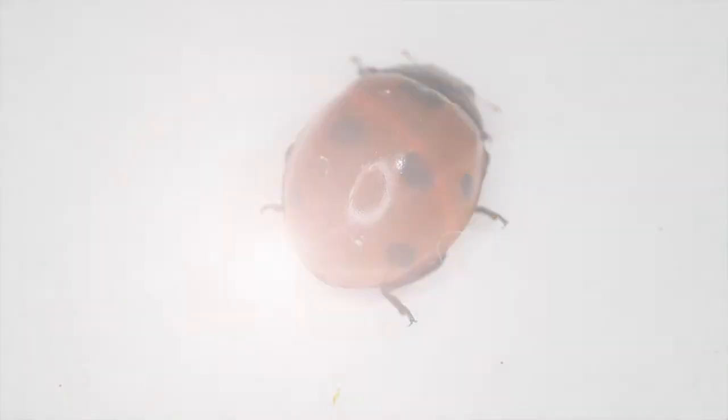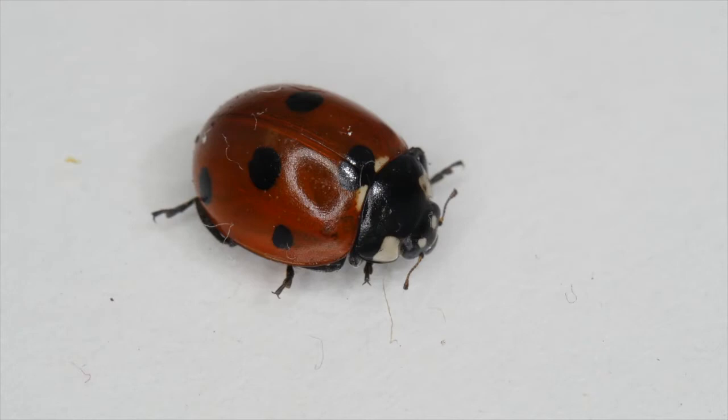Another helpful insect is the ladybug, which performs a natural process of managing pest insects called biocontrol. Ladybugs eat harmful insects, and that lessens the need for using chemicals or pesticides.